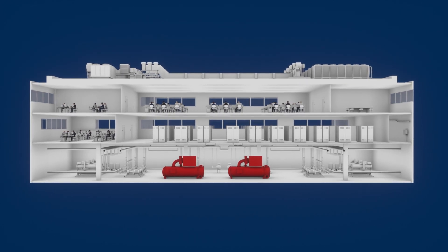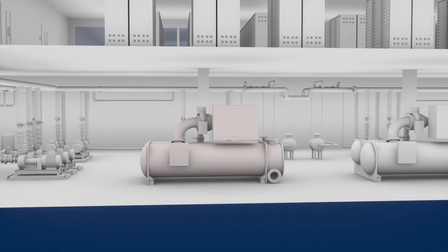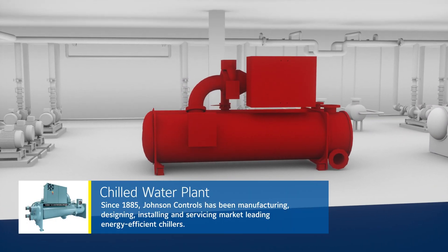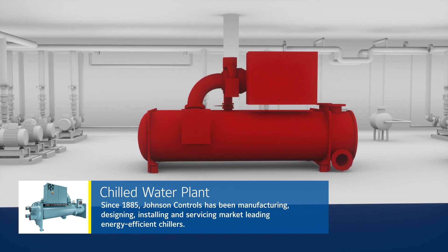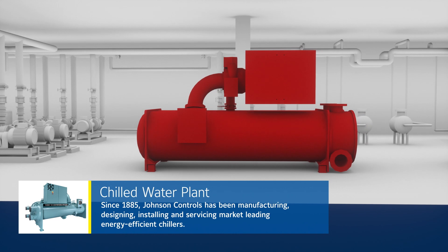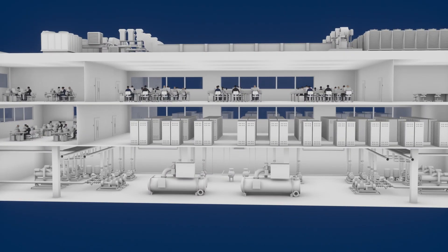Our heating, ventilation, and air conditioning HVAC systems maintain optimal conditions in the most energy efficient manner. In 1885 we invented the first electric thermostat. Today we manufacture, design, install, and service the widest variety of energy efficient chillers on the market, proven to reduce costs.